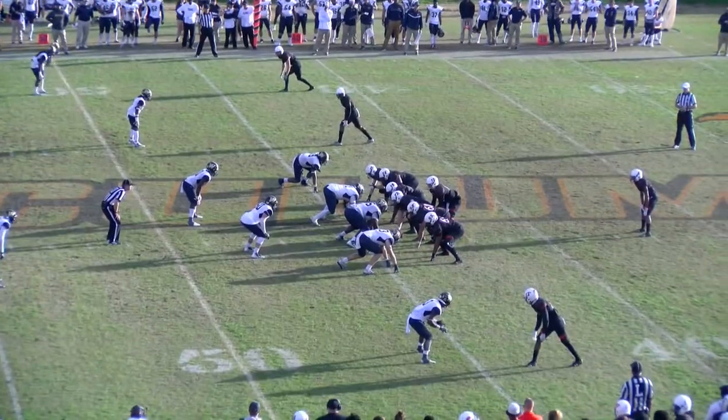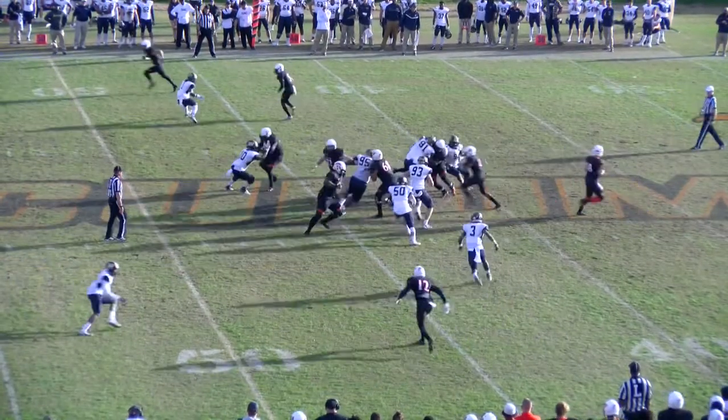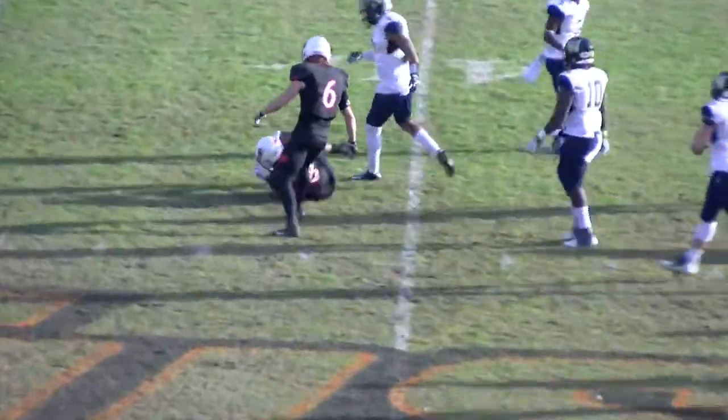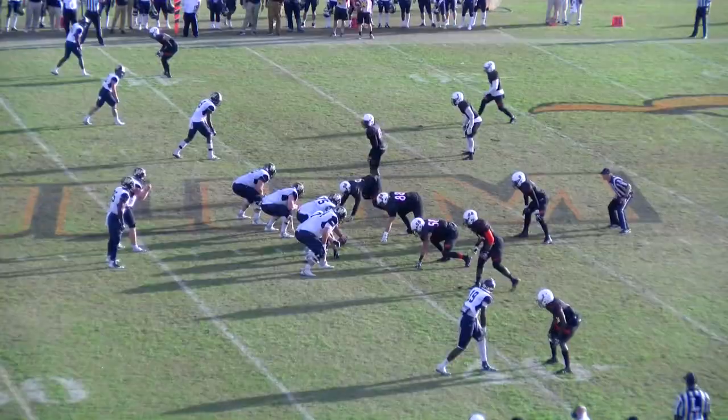The Pioneer defense with the second turnover of the game. Tommy Brown just needs to break a tackle — does. 40, 50, down to the 40 of Wingate.